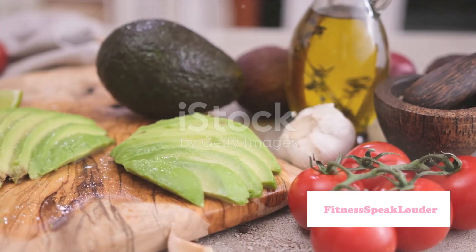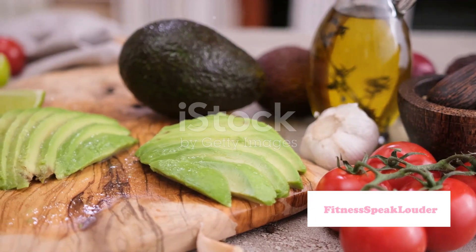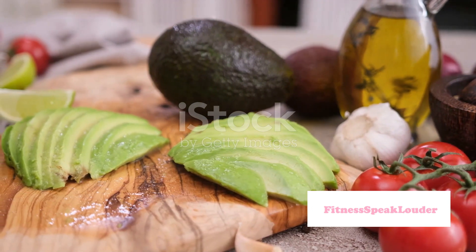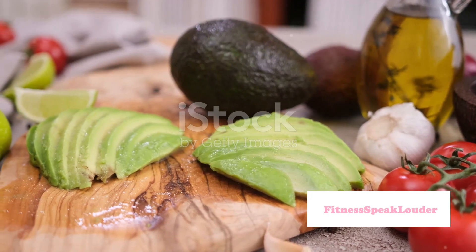Tip number three: don't skip the fats. Healthy fats like avocados, nuts, and olive oil are essential for maintaining skin elasticity and preventing dryness. They also provide necessary nutrients for hair strength and shine.